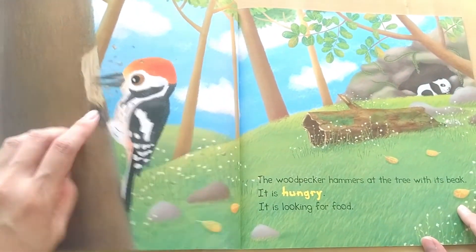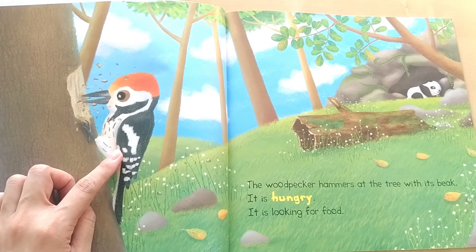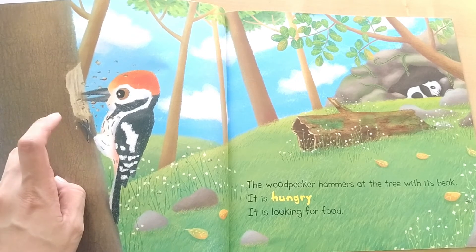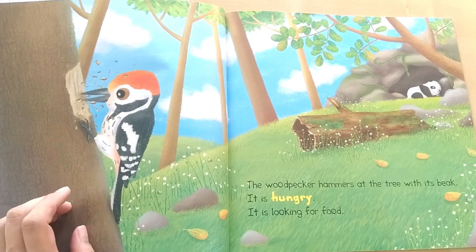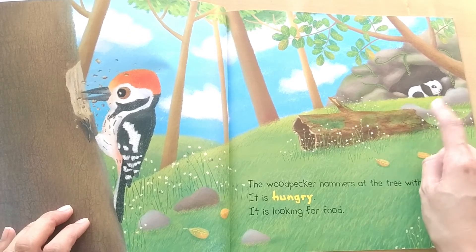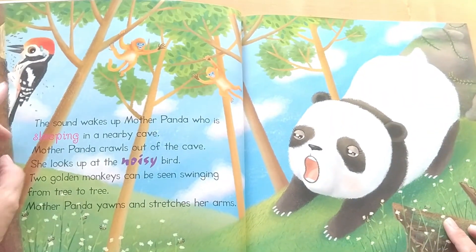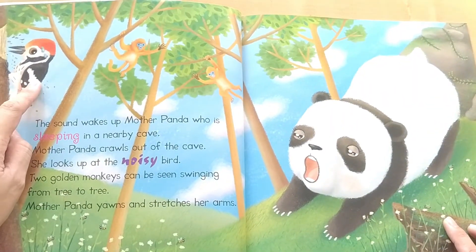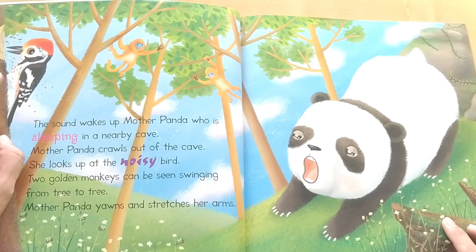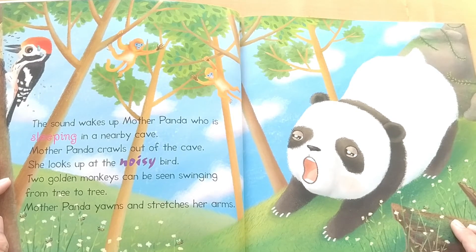Wow, what is this? It's a woodpecker. The woodpecker hammers at the tree. It is hungry. It is looking for food. The sound coming out from the woodpecker wakes up Mother Panda who is sleeping in a nearby cave. Mother Panda crawls out of the cave and looks up at the noisy bird.